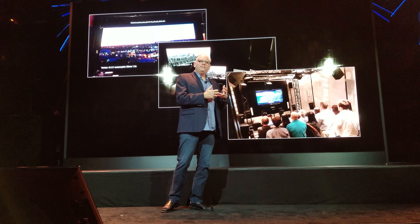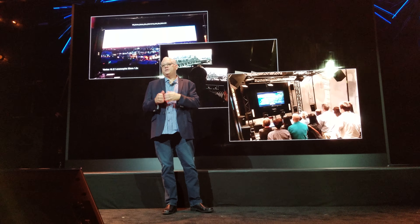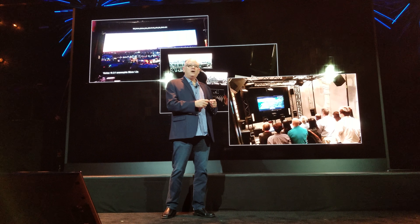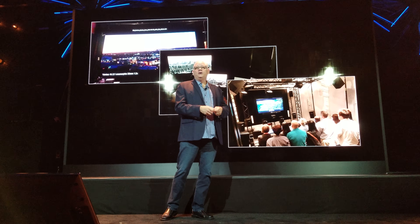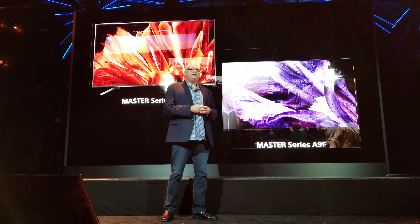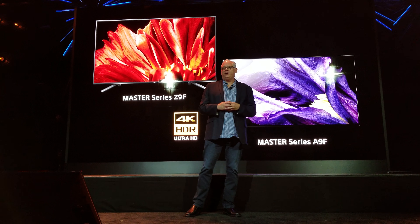But what does that mean? What is creative intent? We want you at home to experience a movie or TV show as the director intended you to see it — as they saw it in the finishing bay in post-production. Sony is constantly striving to make better and better TVs that can deliver on that promise of maintaining that creative intent.